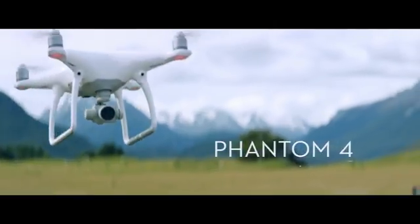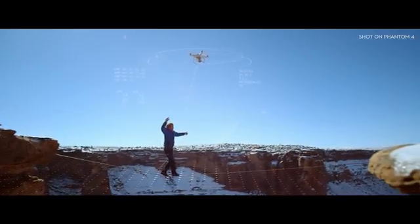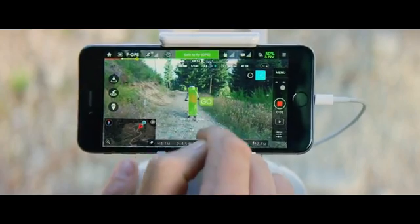The Phantom 4 is an easy-to-use flying camera powered by the world's most advanced artificial intelligence technology. Now all you have to do is direct it where to go.